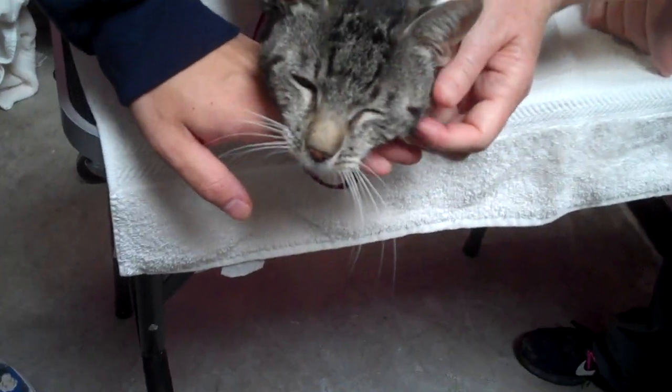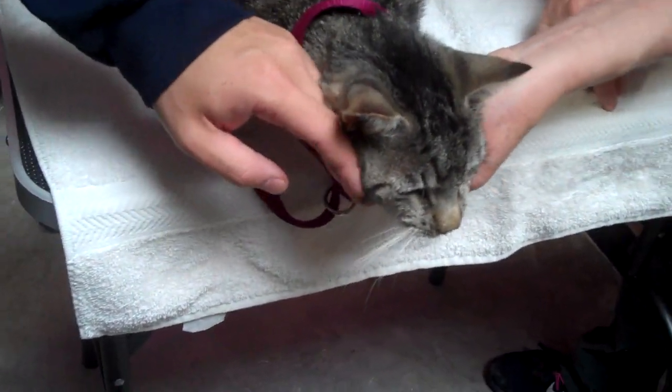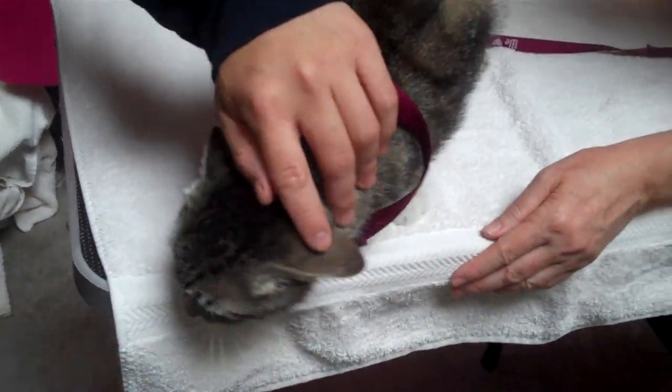He certainly is deserving of a home where he can have a nice spot of his own and have someone take care of him and really love him for the rest of his life. He's got a lot of years.